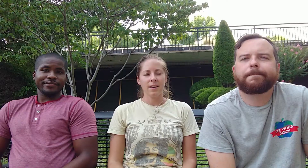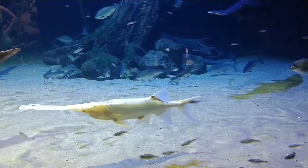Paddlefish, which are native to Oklahoma, are much like sharks. They can sense electrical activity in the water, and this is how they catch their prey.